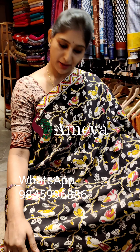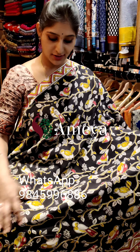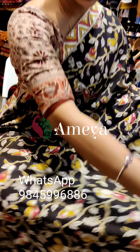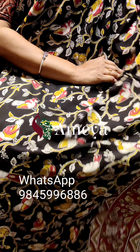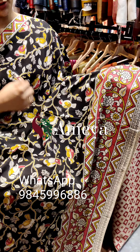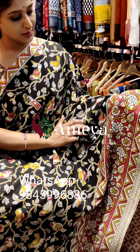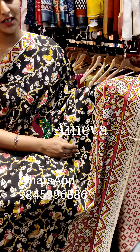This is saree number four — a very nice, beautiful black based saree with birds sitting on branches, as you can see throughout the whole saree. Moving on to the borders, the upper portion border is small; below it there is a geometrical design border with nice pink based borders.